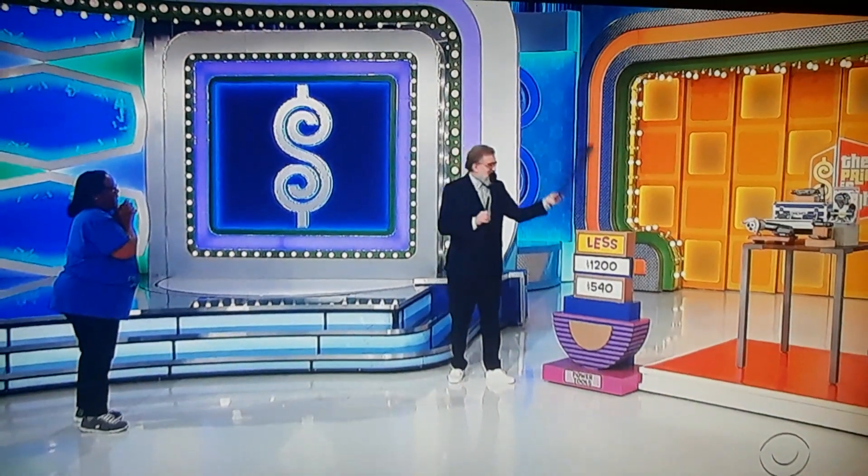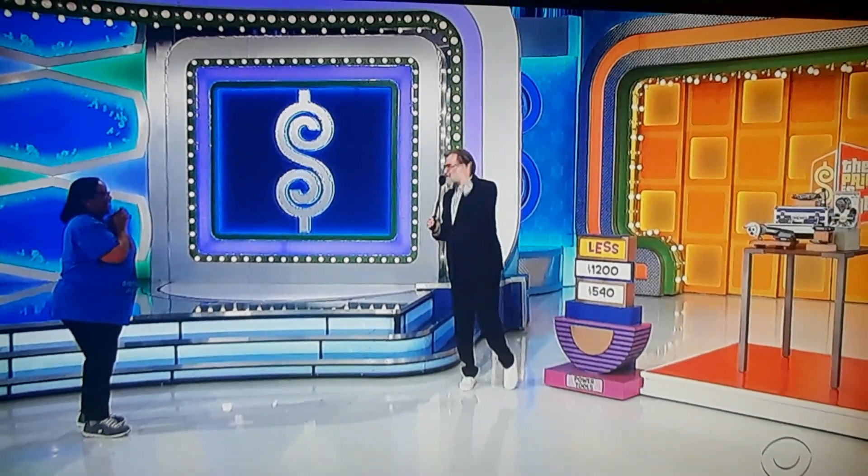Less — because it's $540. Oh, jeez, sorry. It's been a while, folks. Less, because it's $540. I'm going to do it right on the next one.